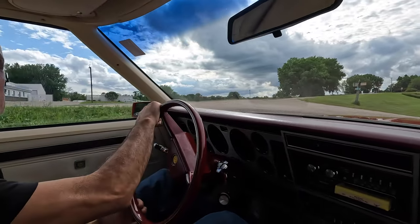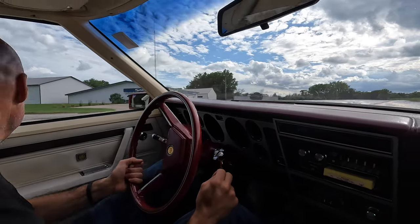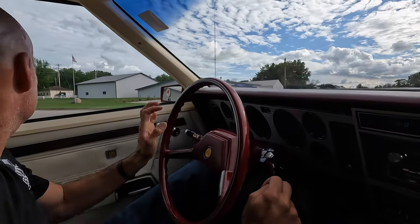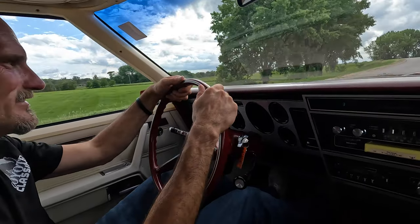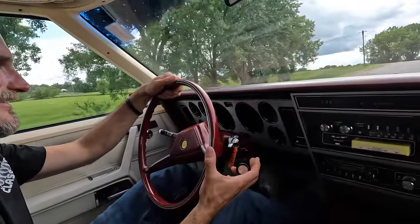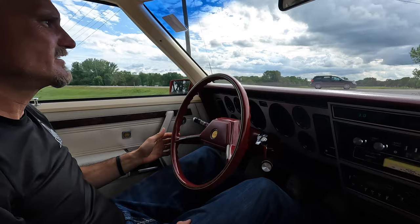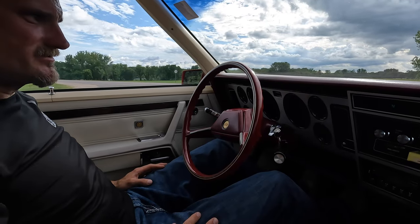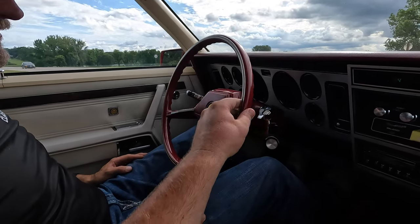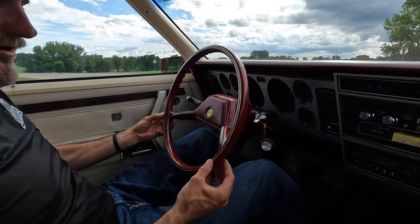We've learned a lot about this Cordoba in this video so far, but one question remains unanswered: will it rip the tires loose? We're going to find out. I kind of feel dirty even trying, to be honest. Nope — not going to happen, boys. All my questions are answered about the Cordoba. It's still an awesome car — listen to how quiet it is. The brakes are perfect too, it's really smooth. We're never going to try to spin tires on the Cordoba. Look at the wood grain on the steering wheel — fantastic.